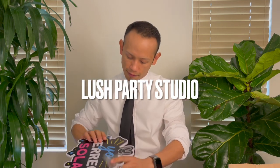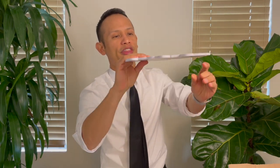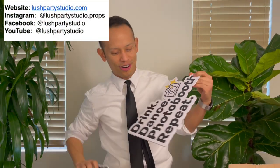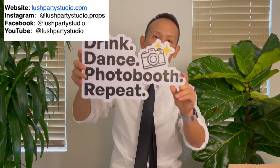Today I'm going to be sharing some props that I got from Lush Party Studios. This is going to be one of the first ones right here. Check out how hard these are, how thick, and just the vibrant colors. And there's another one here — this one's nice and large too. 'Drink, dance, photo booth, repeat.' These are the kind of props that I've been slowly buying.